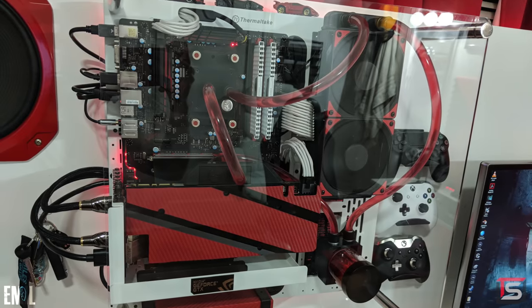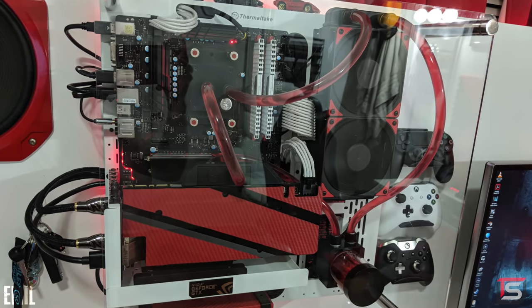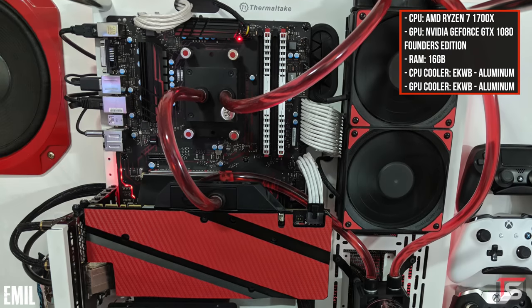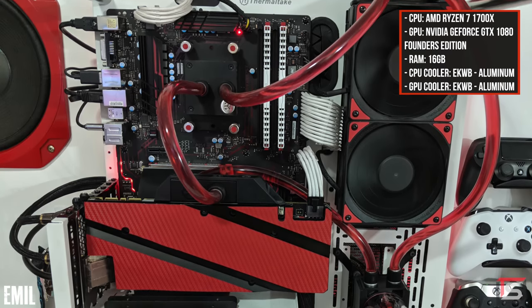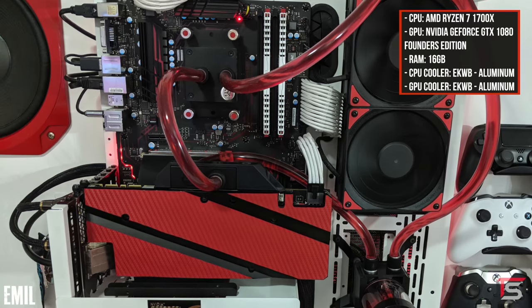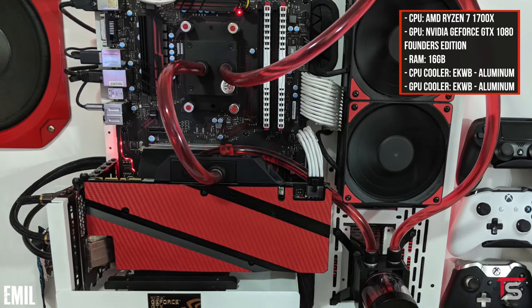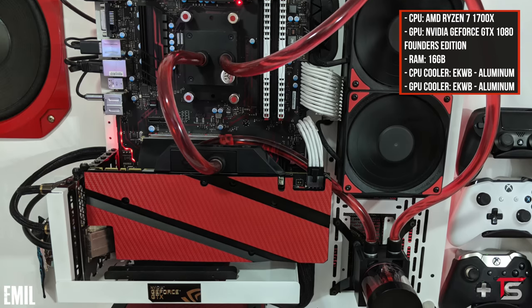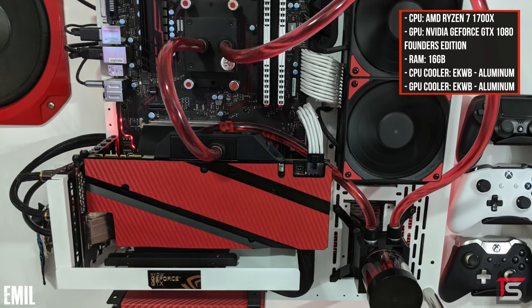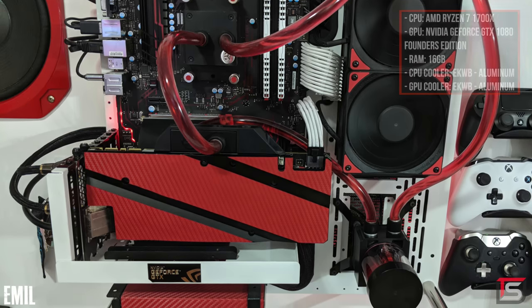The last thing hanging from the backboard is the Beast PC, which he upgraded since last time. He went from an FX8350 to a Ryzen 1700X, and upgraded the GPU from an RX470 to a GTX 1080. He also went from air-cooled to a liquid-cooled system, and the red carbon fiber skins on the GPU and power supply are a nice touch. Overall, a very solid upgrade.